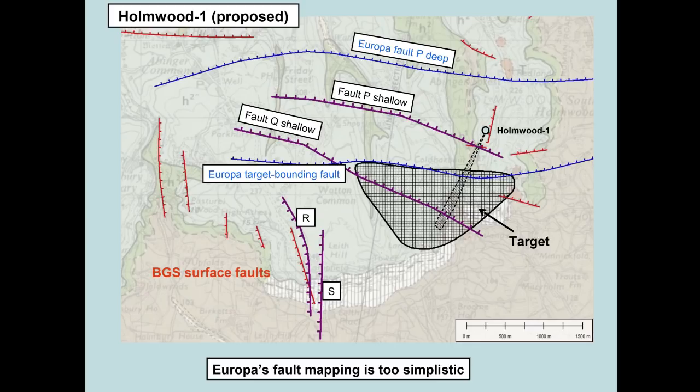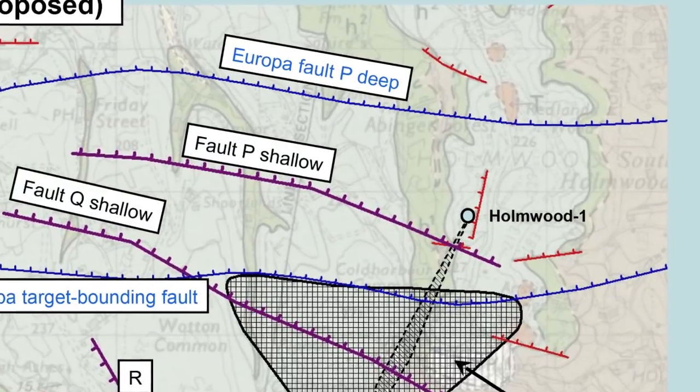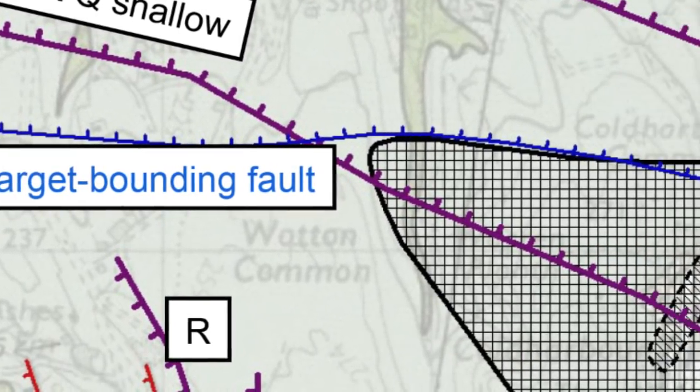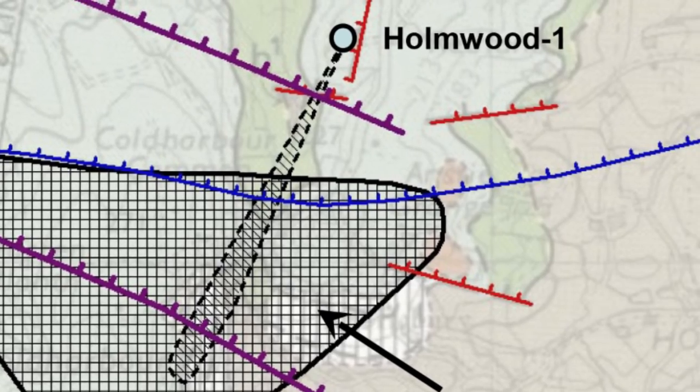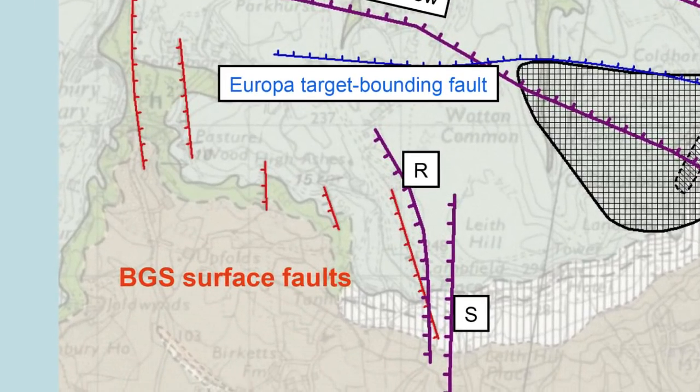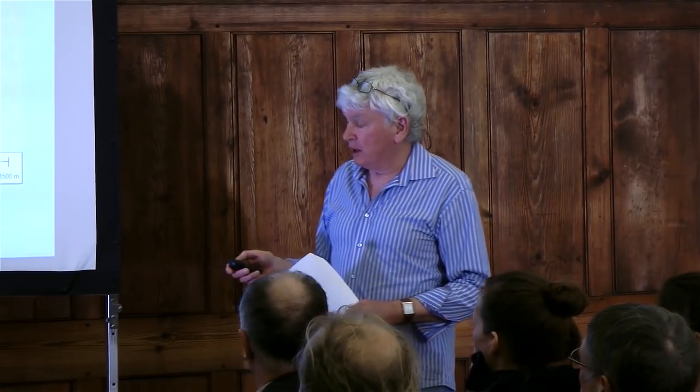I've looked again at the geology and the seismic data. The Europa fault P seems probably okay — my version of it comes through here at a shallower depth, and these two are in effect the same fault seen at different depths. But their east-west target-bounding fault is, I think, all wrong. It runs across the target to the southeast. Further south the geology is more complex — I've got north-south running faults here as seen on the seismic data, which happen to match the faults mapped at the surface by the British Geological Survey, shown in red. None of these are shown in the Europa interpretation. So their interpretation is too simplistic — you can't have a finished story because you don't have enough data.